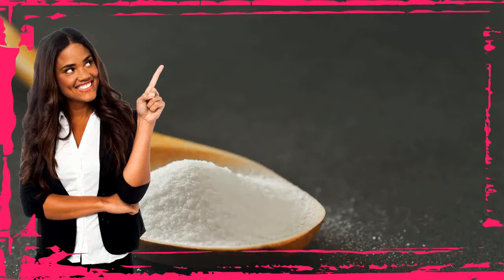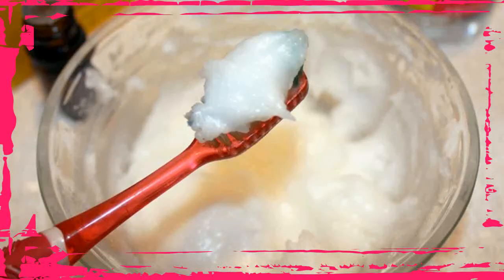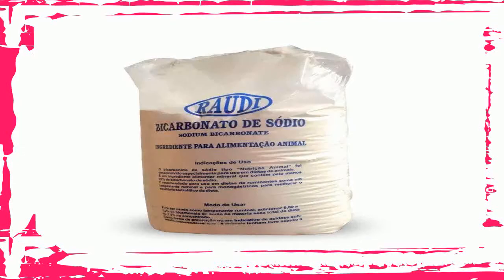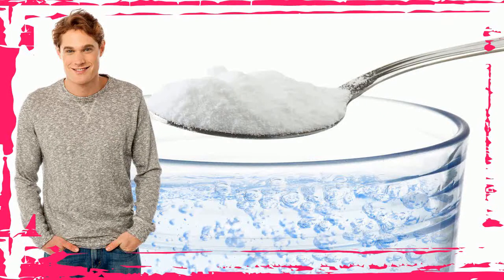6. Treat Stained or Yellow Nails. Stained nails can be unsightly, but baking soda can whiten your nails so you do not have to hide them in your pockets or gloves. Its bleaching and exfoliating properties help remove stains. Put half a cup of water, 1 teaspoon of 3% hydrogen peroxide, and 1 tablespoon of baking soda in a small bowl. Stir well until the baking soda dissolves. Dip your nails into the solution for 2 to 3 minutes. Repeat once every 2 weeks.